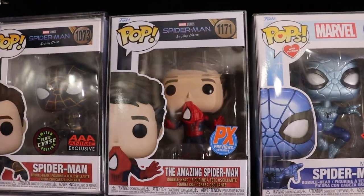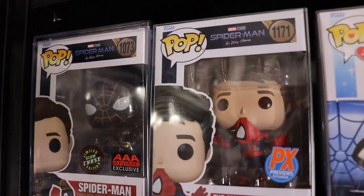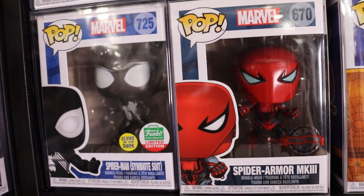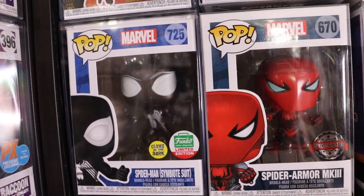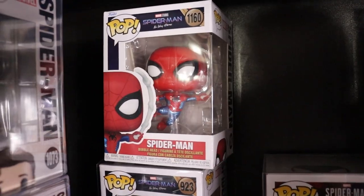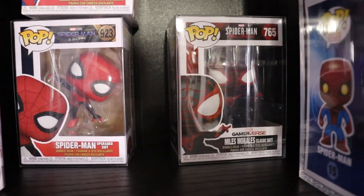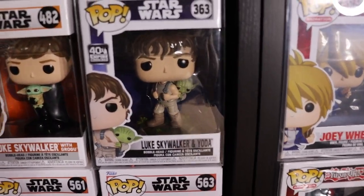We do have the Andrew Garfield Amazing Spider-Man from No Way Home when he's holding his hat and mask in his mouth. Glow in the Dark Chase Spider-Man from No Way Home. The gold suit - his suit inside out for anyone who doesn't know. The Spider-Man symbiote suit, Glows in the Dark Funko Shop exclusive. The new final swing suit Spider-Man from No Way Home with metallic paint. Upgraded suit from No Way Home. And a Miles Morales classic suit.